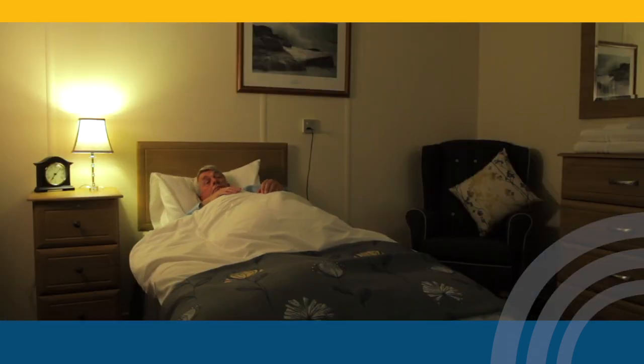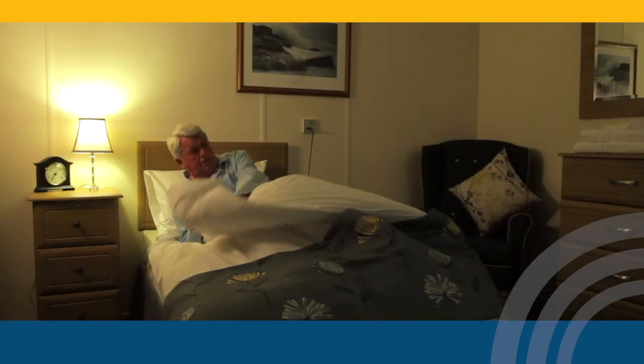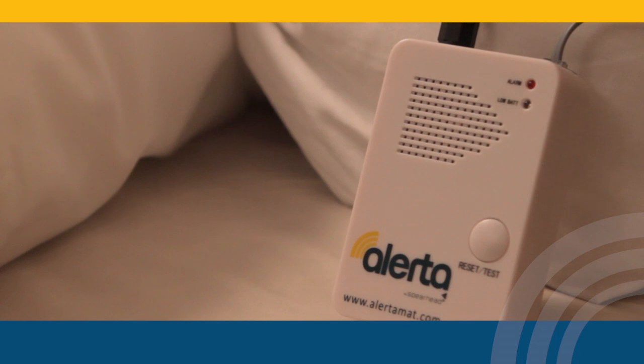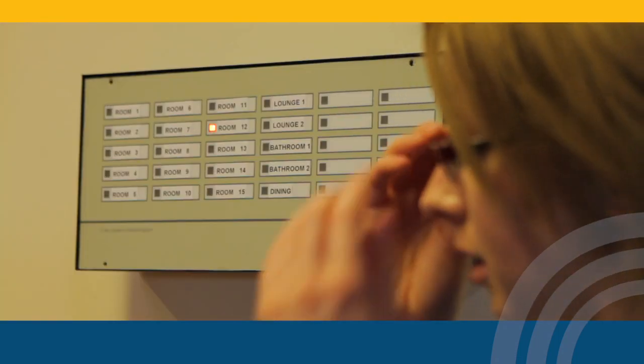With a Bed Alertomat, you will be able to prevent unnecessary falls by immediately knowing when fall-prone patients are on the move. Our remote monitoring and alarm systems put you firmly in control of the situation.